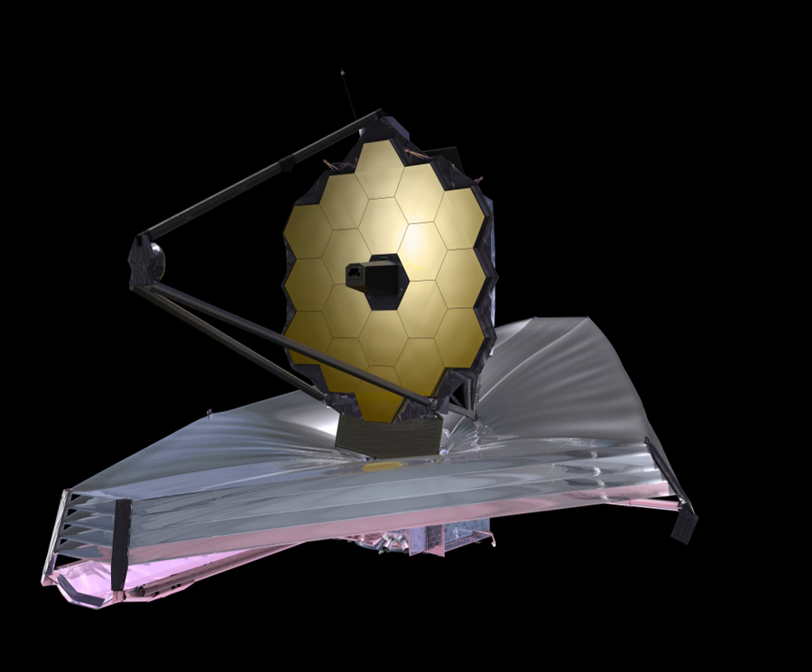The JWST is oriented toward near-infrared astronomy, but can also see orange and red visible light, as well as the mid-infrared region, depending on the instrument. The design emphasizes the near to mid-infrared for three main reasons: high redshift objects have their visible emissions shifted into the infrared; cold objects such as debris disks and planets emit most strongly in the infrared; and this band is difficult to study from the ground or by existing space telescopes such as Hubble. Ground-based telescopes must look through the atmosphere, which is opaque in many infrared bands.